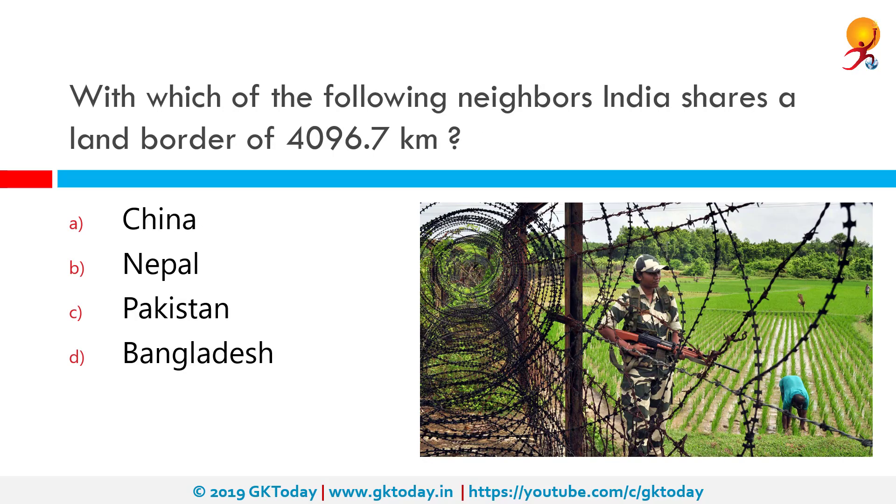With which of the following neighbours does India share a land border of 4096.7 km? The correct answer is Bangladesh. India has 15,106.7 km of land border running through 92 districts in 17 states, and a coastline of 7,516.6 km touching 13 states and Union Territories. India's total number of islands is 1,197, accounting for a stretch of 2,094 km of additional coastline.